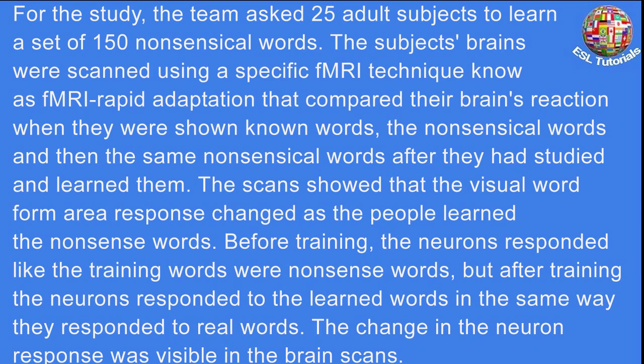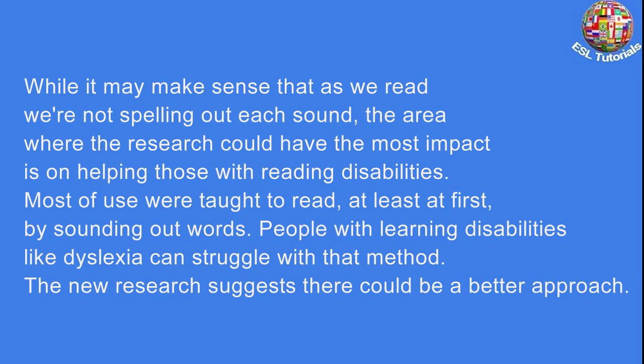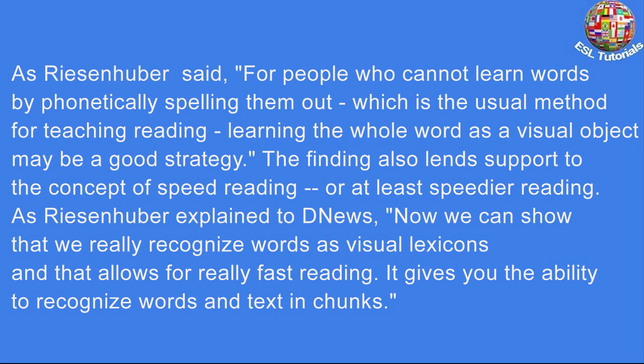the neurons responded to the learned words in the same way they responded to real words. The change in the neuron response was visible in the brain scans. While it may make sense that as we read, we're not spelling out each sound, the area where the research could have the most impact is on helping those with reading disabilities. Most of us were taught to read, at least at first, by sounding out words. People with learning disabilities like dyslexia can struggle with that method. The new research suggests there could be a better approach. As Reisenhuber said, for people who cannot learn words by phonetically spelling them out, which is the usual method for teaching reading, learning the whole word as a visual object may be a good strategy.